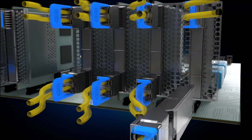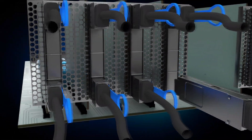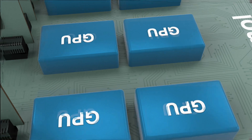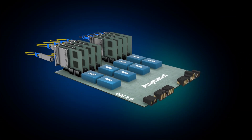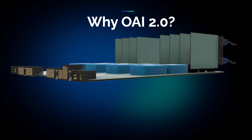The latest evolution of the Open Compute Project's Open Accelerator Infrastructure 2.0 is designed with exactly that in mind, delivering a next-generation platform that can support the high-performance needs of AI and ML applications in hyperscale data centers. OAI 2.0 builds upon the success of the original OAI platform, introducing several key improvements.